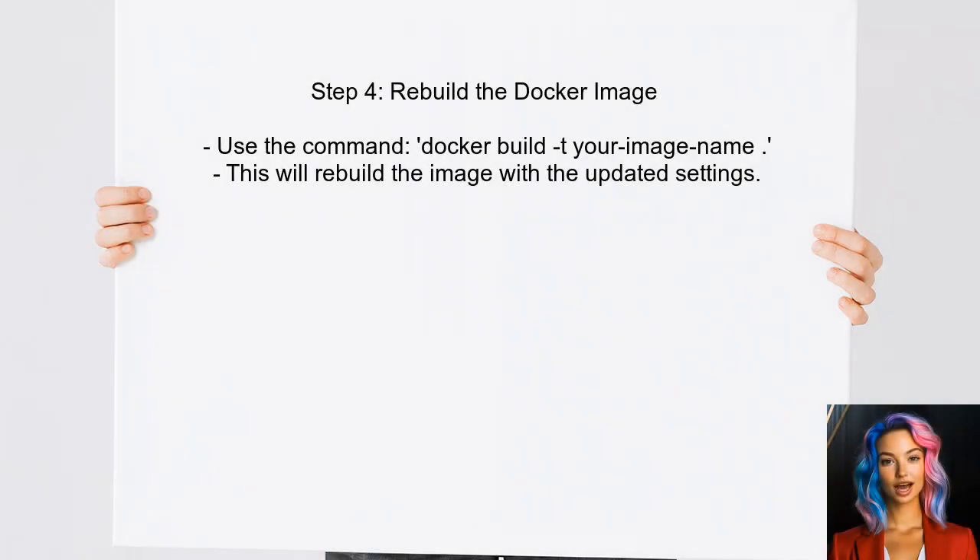Finally, the user should rebuild the Docker image to ensure that the changes take effect. This can be done by running the build command again.